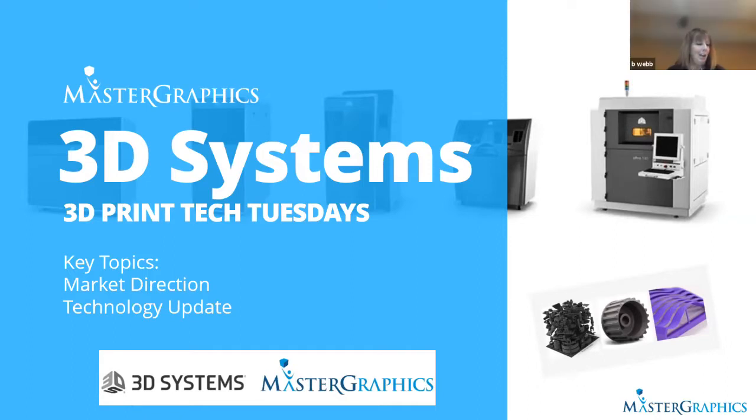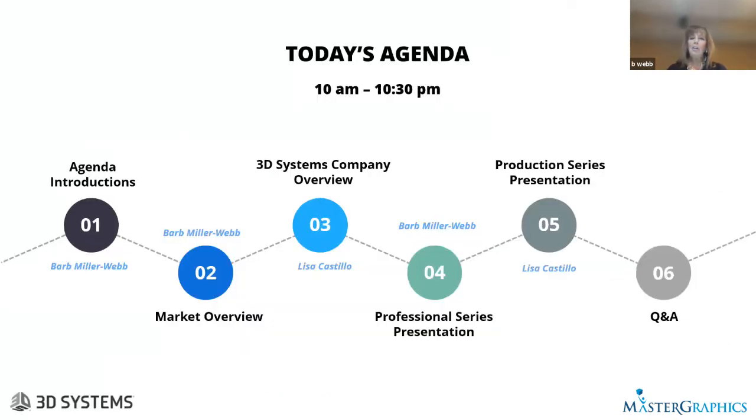Thanks, Kevin. Welcome, everyone. I'm glad you're on this 3D Print Tech Tuesday with 3D Systems and Master Graphics. Quick background on me — I've been with Master Graphics a couple of years. Prior to that, I was in additive for about 10 years, which really evolved from my CAD background and experience. We're going to go ahead and get started. I want to take you through the agenda real quick.